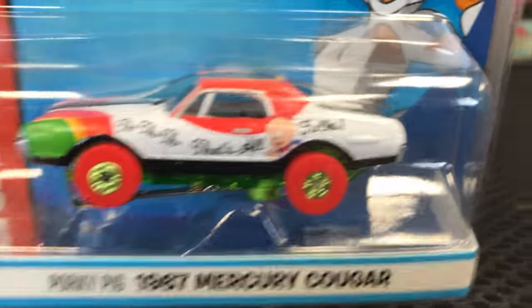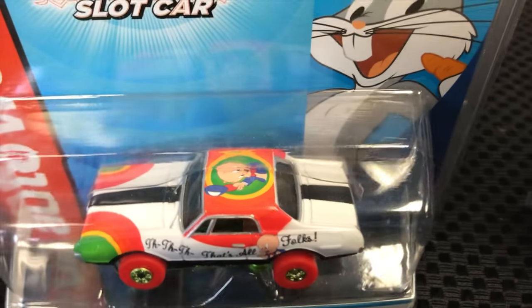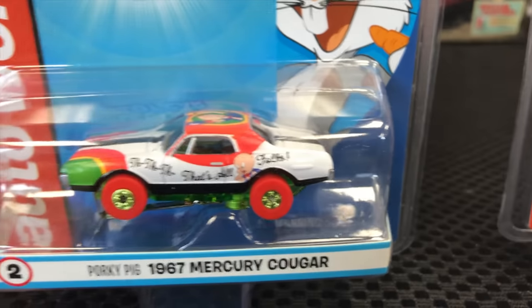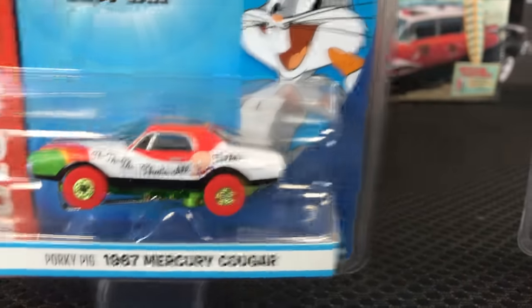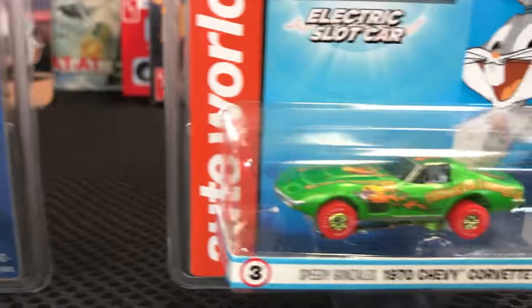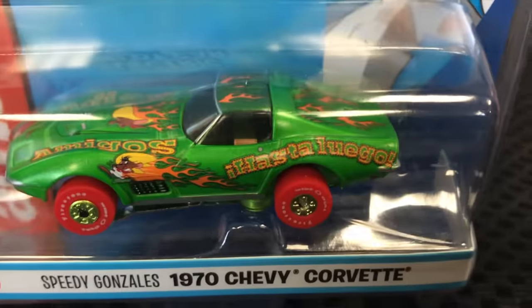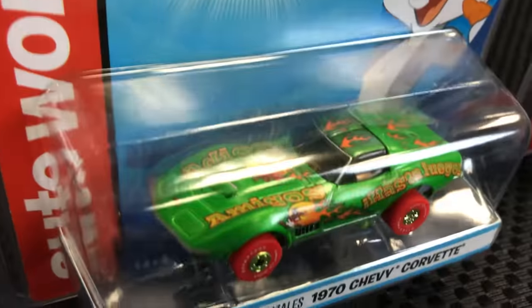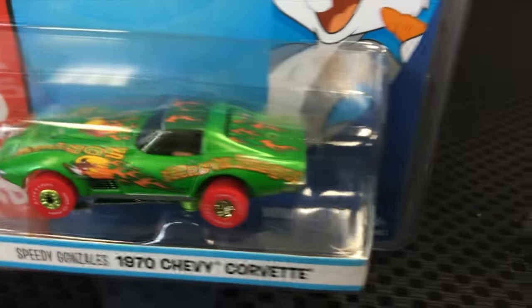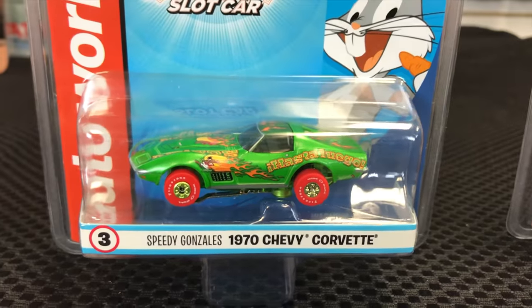Second is Porky Pig in his 1967 Mercury Cougar — 'That's All Folks' on the side, Porky Pig graphics on the side and top, with classic Looney Tunes colors. Third is Speedy Gonzalez in the 1970 Chevy Corvette — bright green with flames on the side, Speedy graphic with flames behind him, and 'Adios Amigos, Hasta Luego' on the side.